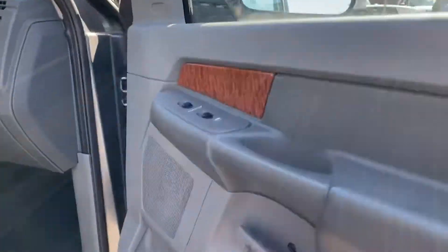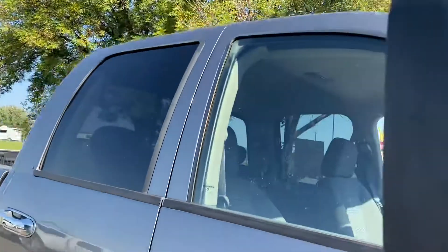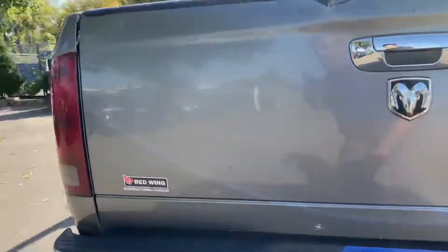Well equipped with the bucket seats. It's got towing mirrors — they fold up when you want to tow, bring them down when you're not. Nice sounding exhaust. Just a gorgeous rig.